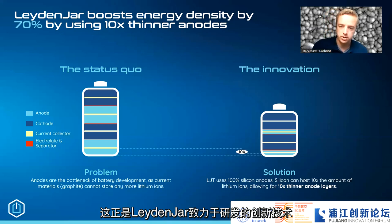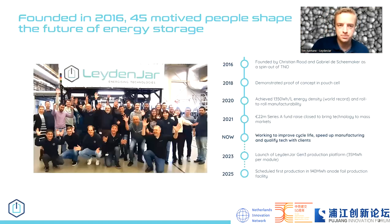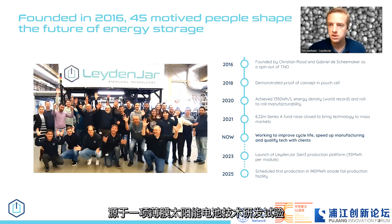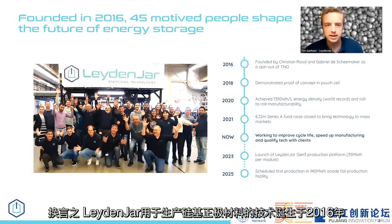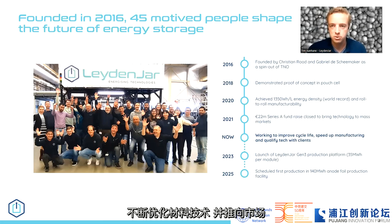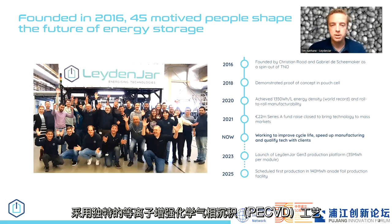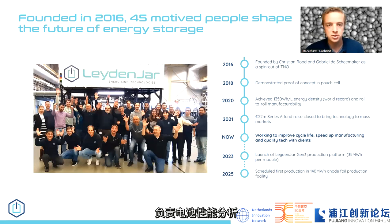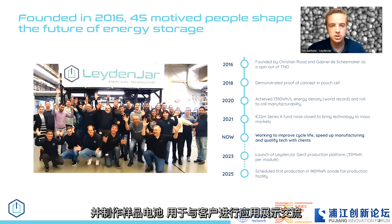This is the innovation that Leidenjar is currently working on and bringing to the market this year. Leidenjar is situated in the Netherlands and was founded in 2016 from a failed PV experiment. At the moment we're working with 45 people across two locations in the Netherlands. In Eindhoven we have our production facility, and in Leiden we have our battery lab where we analyze performance and create sample batteries for customers.